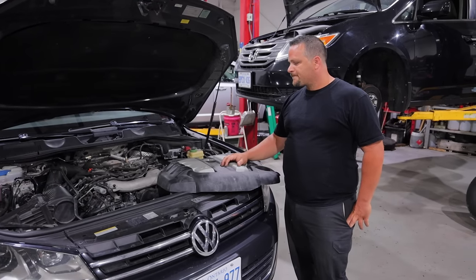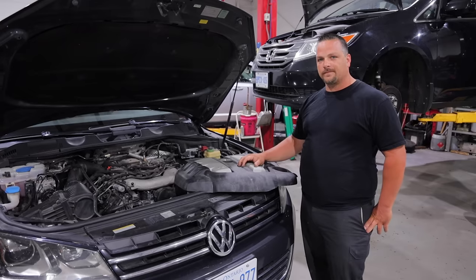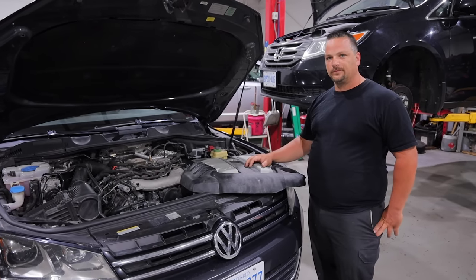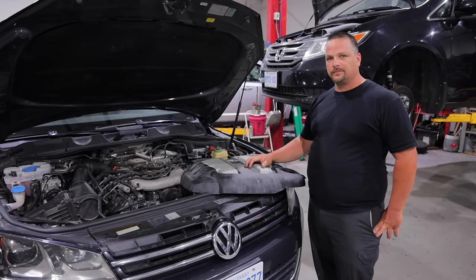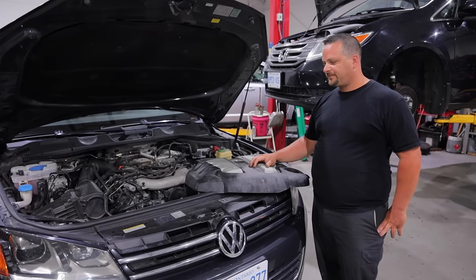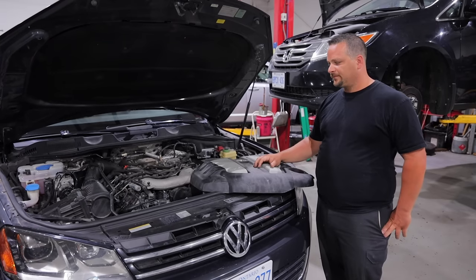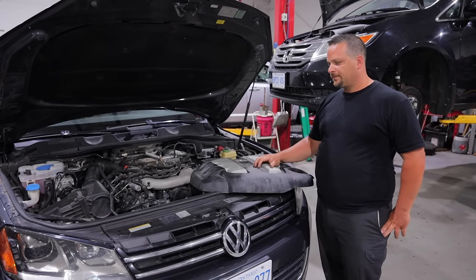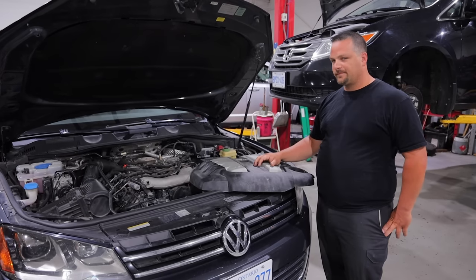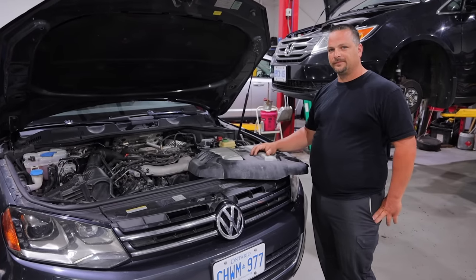Thank you once again — you've come to the rescue and fixed this thing for me. At first I was really worried because it was above my pay grade. For the average do-it-yourselfer, the recommendation is to bring it to a professional like Rob, because even a dealership would have had a hard time with this. It was an intermittent problem that wasn't happening right away. I certainly appreciate you putting in the time and effort. It is now back to being a working, running vehicle.